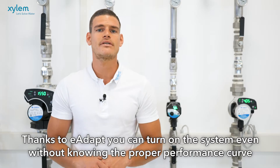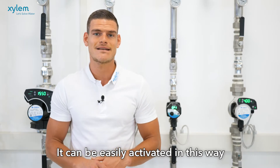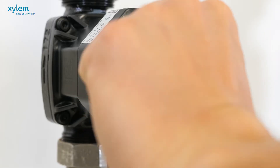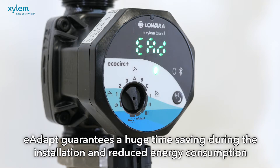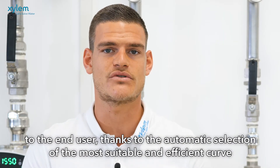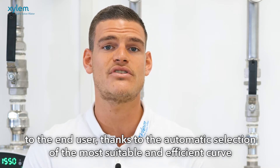Thanks to E-Adapt you can turn on the system even without knowing the proper curve, and you can easily activate it this way. E-Adapt guarantees a huge time saving during installation and reduced energy consumption for the end user thanks to the automatic selection of the most suitable and efficient curve.